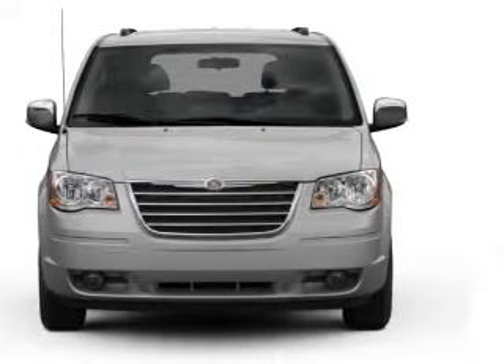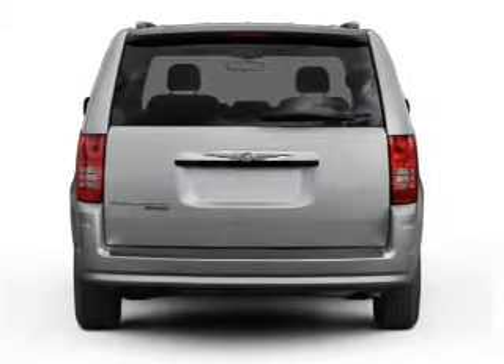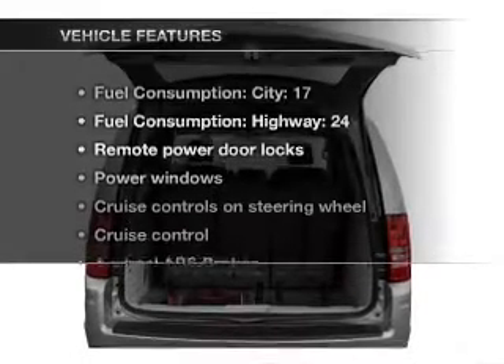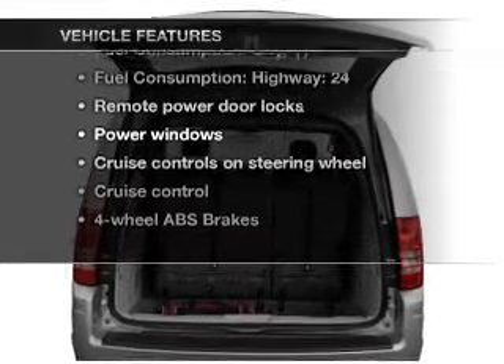With a solid six-cylinder engine that responds smoothly to its automatic transmission, brakes safely with the anti-lock braking system. Plus, enjoy these notable features that are included in this vehicle.